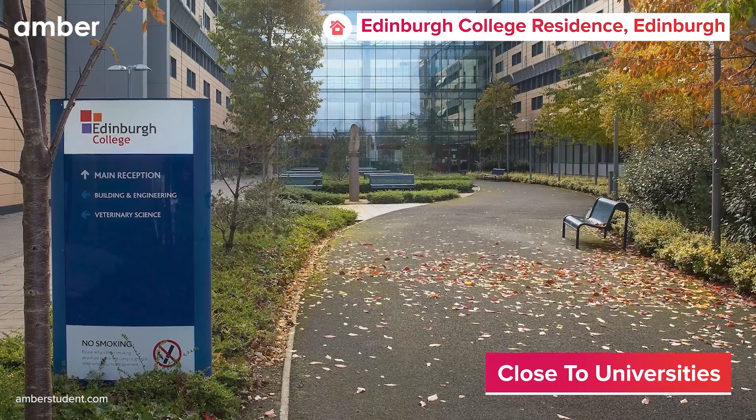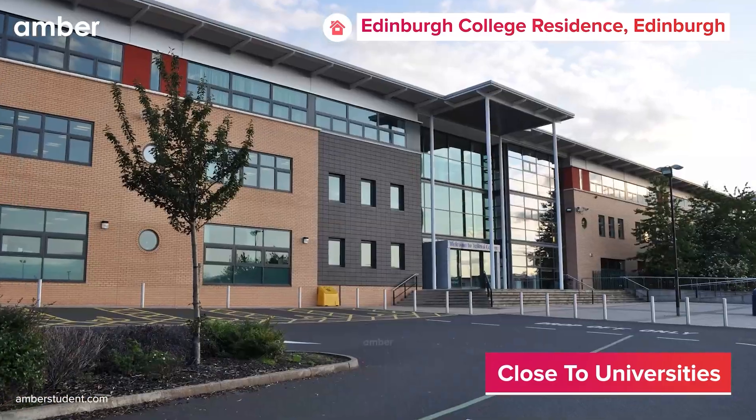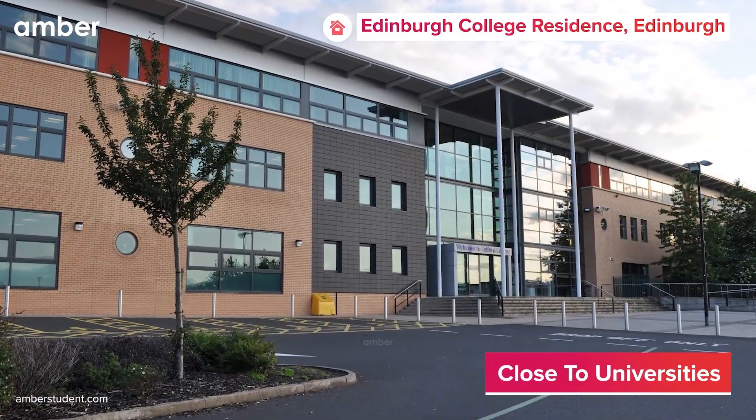Situated just a short stroll from Edinburgh College, Grantham Campus and Telfer College, academic pursuits are within easy reach.